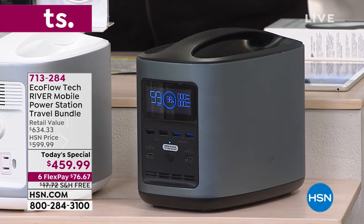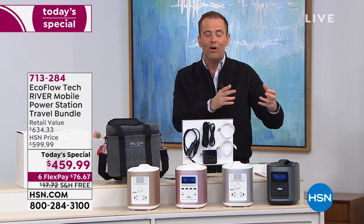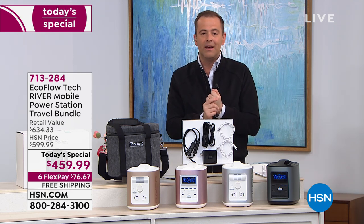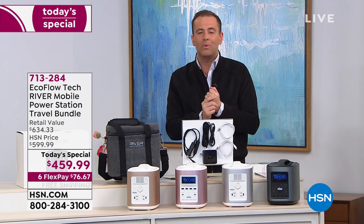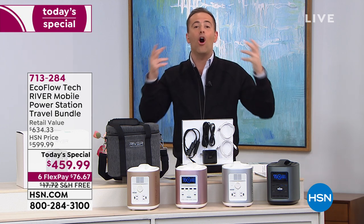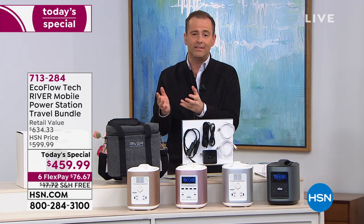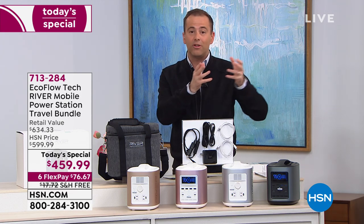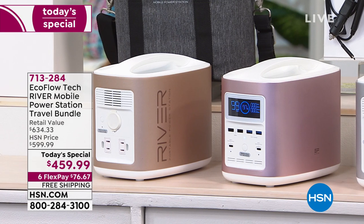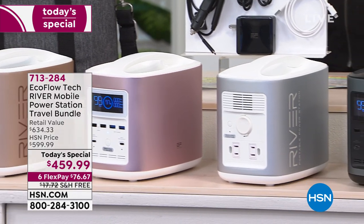What you're looking at is something that is next generation. It's not the power station or power bank you're used to seeing. This is one made for a new day and age. Whether it's a power outage from a winter storm, an earthquake, a hurricane, a tornado — any unpredictable event that means we lose power — that might mean we lose power to medical devices or important devices for quality of life. Maybe no light, no air conditioning. This makes life a little easier.